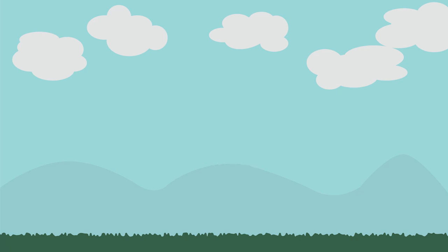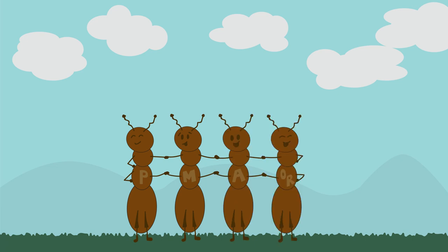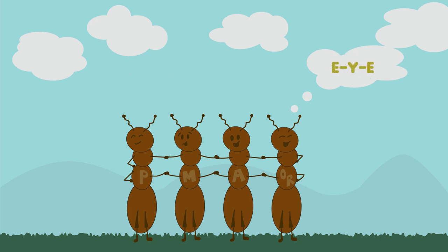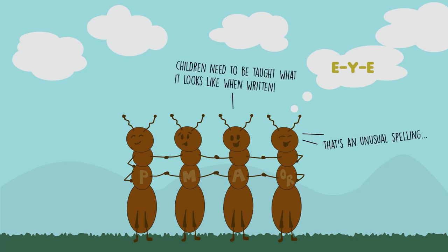It is important to remember that all of these skills strengthen each other. They are not learned by themselves — they are usually all helpful together when we read and spell. For example, knowing what a word means in spoken language can help children spell 'I' when talking about the first person and 'eye' when talking about what we use to see things. At the same time, 'eye' is a strange way of representing what the word sounds like — the way it is written as E-Y-E is unusual in English. Children need to be taught what this word looks like in its written form.